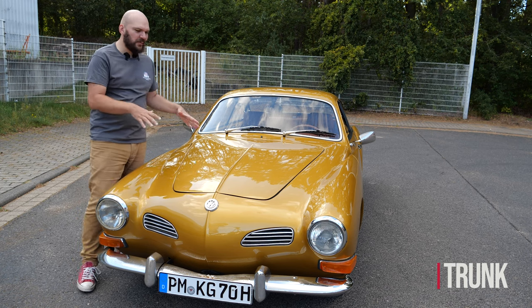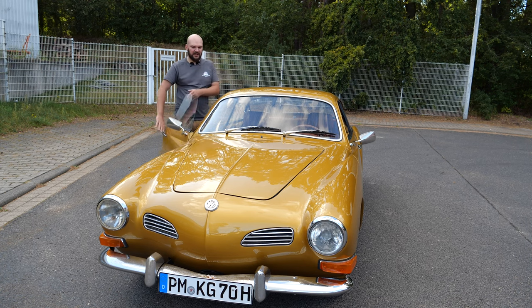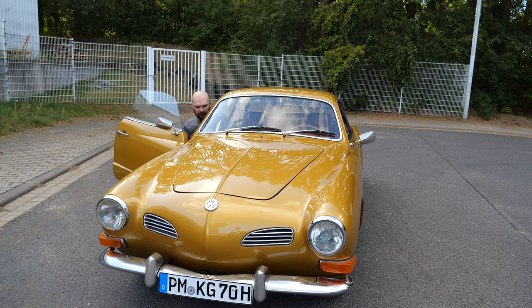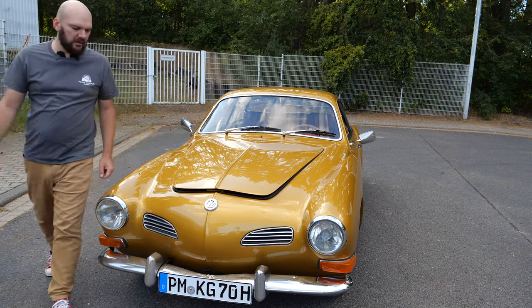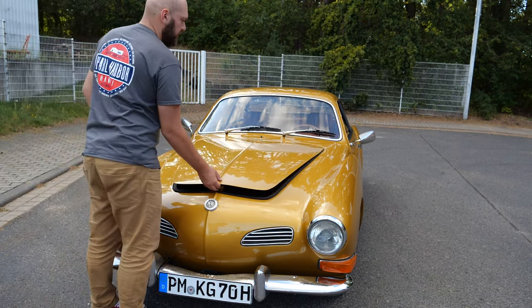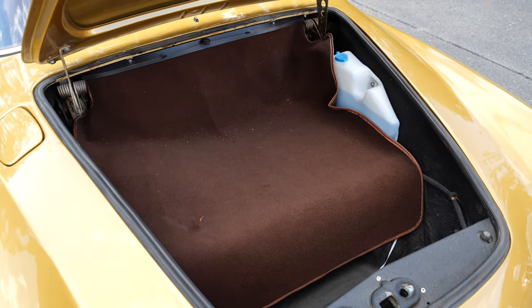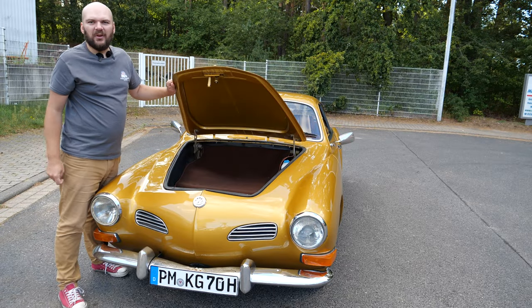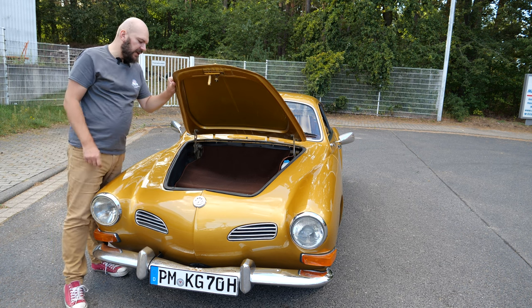To open the front trunk you go to the passenger side — under the glovebox there's a hinge you pull, and with the cables you can open the front trunk. There are some springs in there and washer fluid. It's a small space — maybe a bag could fit, not much more.